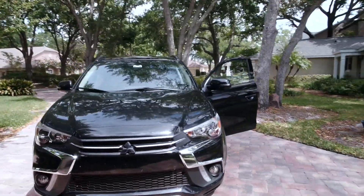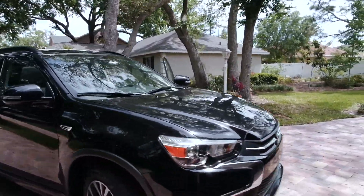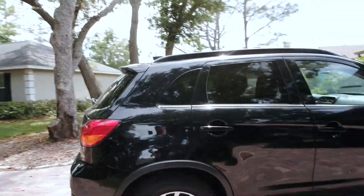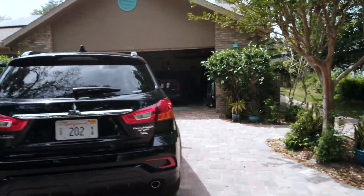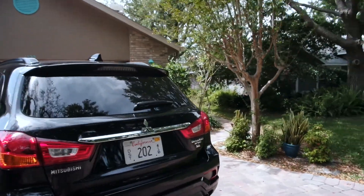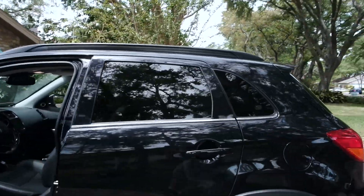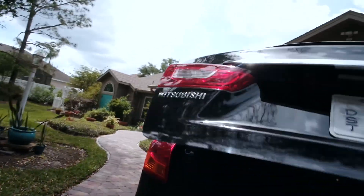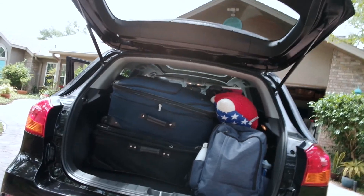I've been driving it now for about a week, and I've had a great time driving it. For a family of four, it's got definitely good room in it, and the trunk space is quite large as well, as you might be able to see. We have luggage in here, but I'll open it up so you can see how everything fits — and everything fits very well for all of us.